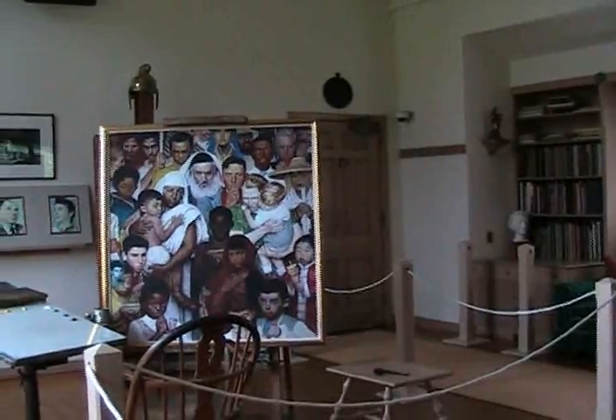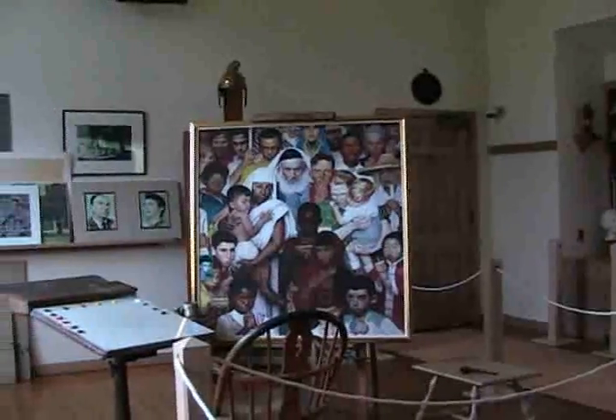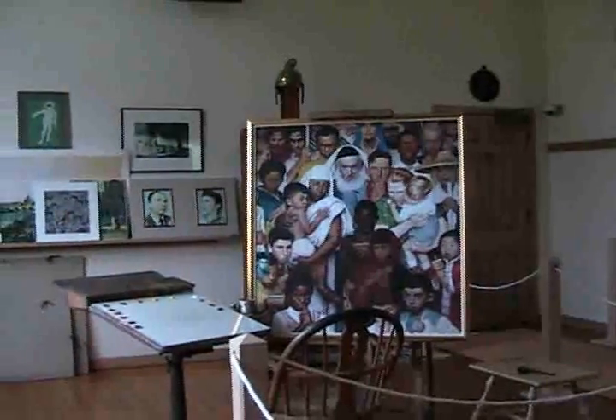Specifically, that moment in time is October of 1960, while Rockwell was working on one of his most influential pieces, Golden Rule.